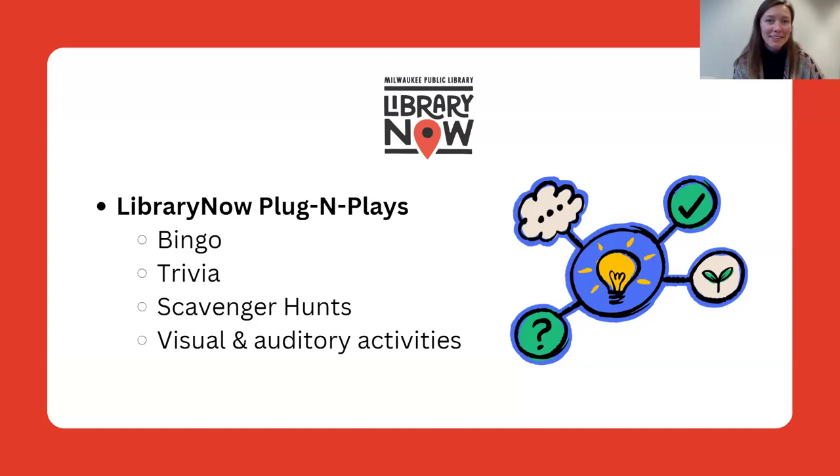We're excited to make Library Now fun today by helping you build that muscle memory in your students through some of these plug-and-play options. Plug-and-plays are also amazing ways to engage your students' creativity, to provide time for individual work or collaboration, to embrace the energy of students, and to either start, finish, or split up the content in a class. Today, our menu of Library Now brain breaks and plug-and-plays features bingo, trivia, three different scavenger hunt templates, and a few different visual, auditory, and movement-based activities that you can use.